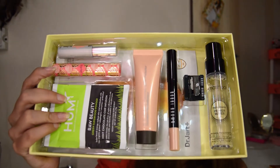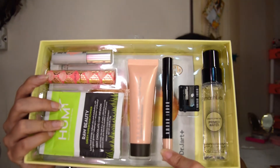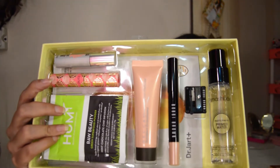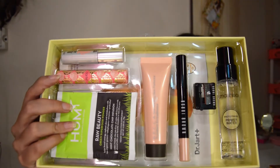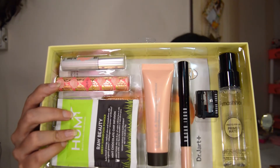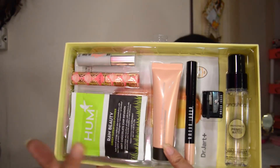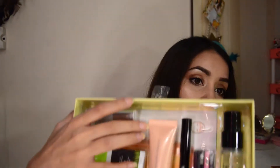These are all the products in the package. There's a very famous Bobby Brown thing — a stick highlighter you can use on the brow bone, inner corner, and even as an eyeshadow. Then there is the famous Becca illuminator in liquid form — you can mix it with a foundation or apply it as a highlighter primer.